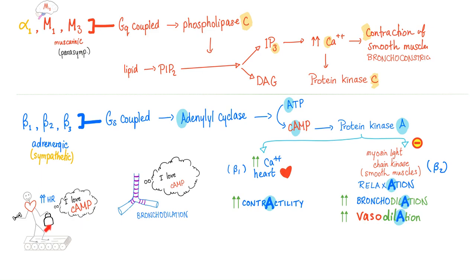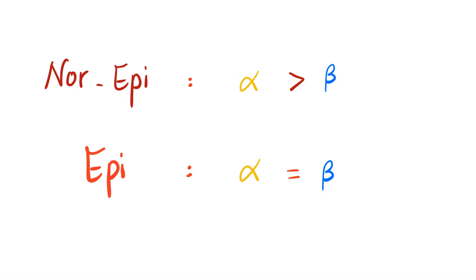Alpha 1, M1, M3, M5 are GQ coupled — phospholipase C, IP3, calcium — the hero of contraction. The betas are GS coupled: adenylate cyclase, ATP, cyclic AMP, protein kinase A. If you're a heart muscle, cyclic AMP increases contraction; if you're smooth muscle, it decreases contraction. That's why the heart and bronchi love cyclic AMP. Norepinephrine works more on alpha than beta. Epinephrine works equally on both, making it more potent because it works more on beta, which matters most in the heart.